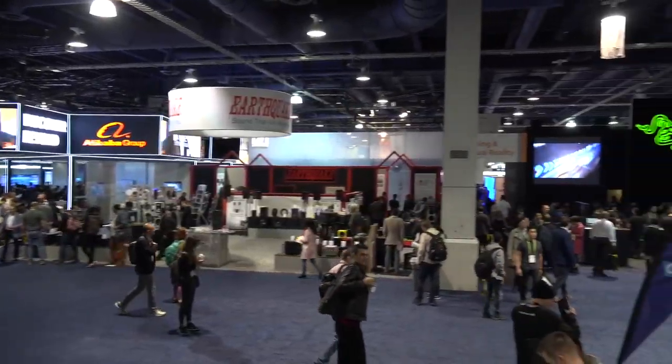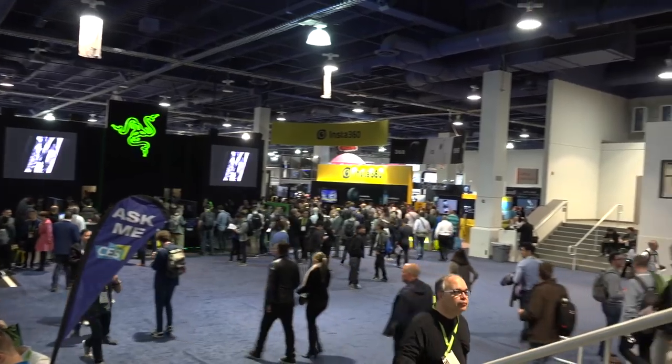Today we are in the big money area of CES, which is the main convention hall — South Hall. These are all the big expensive booths of companies trying to make an impact, show their competitors they mean business, and show members of the media that they mean business too. This is a very overwhelming place. I've been to CES three times and I never feel like I can get to everything. It takes over much of Las Vegas and it's impossible to cover everything. I like to look for things other channels aren't looking at — the hidden gems of the show.